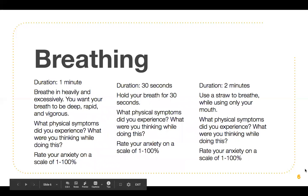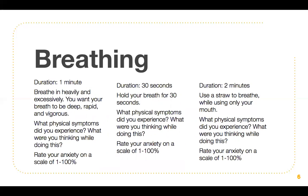Let's start with breathing. There are three different exercises here with duration instructions. The first one has a duration of one minute. You want to breathe in heavily and excessively — your breathing should be deep, rapid, and vigorous. After one minute, note what physical symptoms you experienced, what you were thinking, and rate your anxiety on a scale of one to 100%. The next exercise has a duration of 30 seconds: hold your breath for 30 seconds. Again, note your physical symptoms, thoughts, and rate your anxiety on a scale of one to 100.